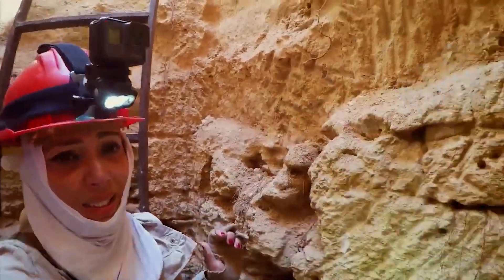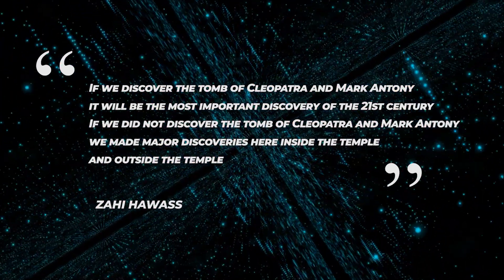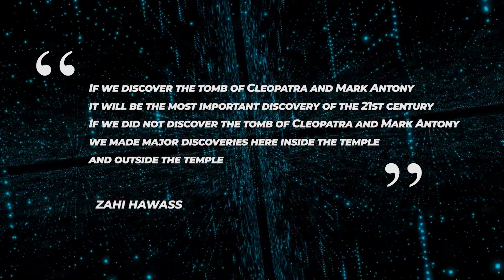Pieces of pottery and a block of limestone have already been found in the tunnel. Zemi Hamas, the then-Ministry of Antiquities, said 13 years ago: 'If we discover the tomb of Cleopatra and Mark Antony, it will be the most important discovery of the 21st century. If we did not discover the tomb of Cleopatra and Mark Antony, we made major discoveries here, inside the temple and outside the temple.'